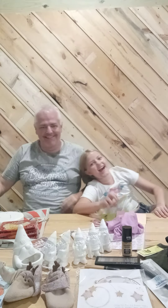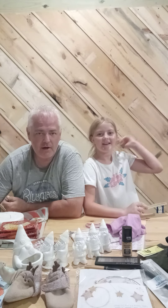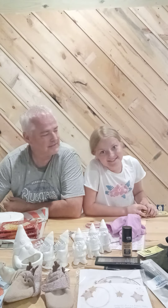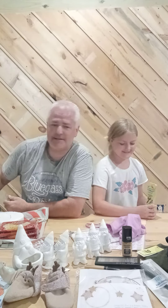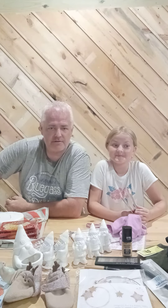Hey guys, welcome back to Dad's Vintage Garage. So today we have to talk very loud because there's a storm going on right now. It was 50 cents today at Blue Streak. Blue Streak is a pallet liquidation place for Amazon returns and there's a lot of Target returns also.